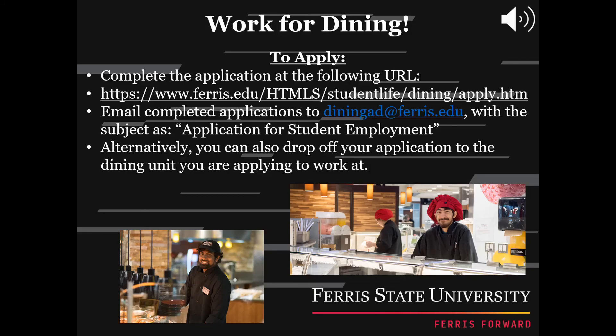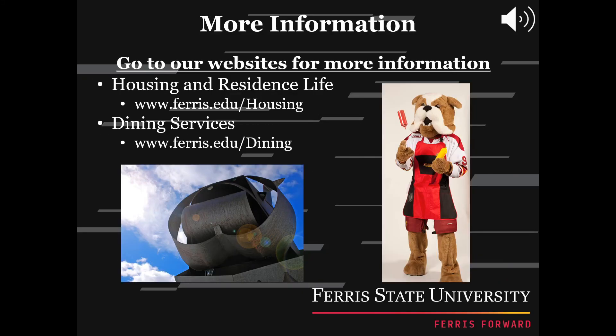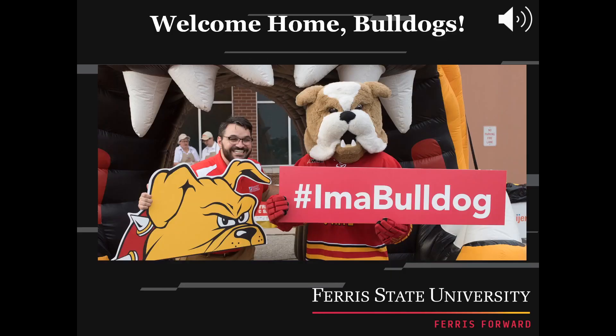If you are new to Big Rapids and looking for a job, dining services offer many student employment options. To apply, use the URL to fill out an application. Make sure to submit all applications via mail or in person to the student employment coordinator — the address is provided below. For more information or if you have any questions, please click the links below. Welcome home, Bulldogs!